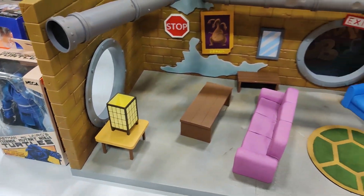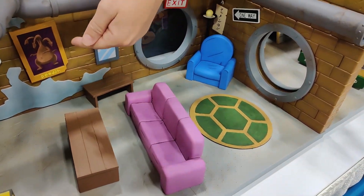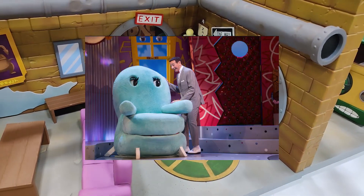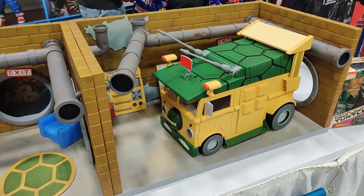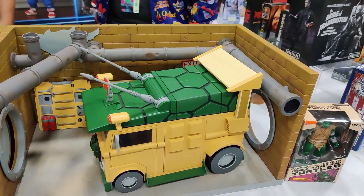The lampshade and stuff like that — I love the couch. I swear to God that is from Pee-wee's Playhouse. And look, we got a parking space for the Turtle Van! Like, what? That is crazy.